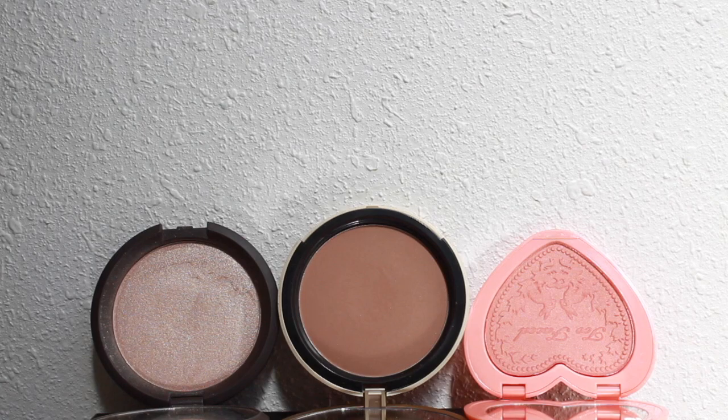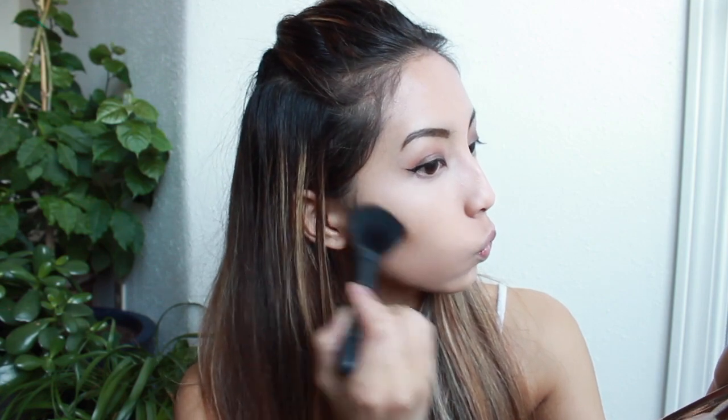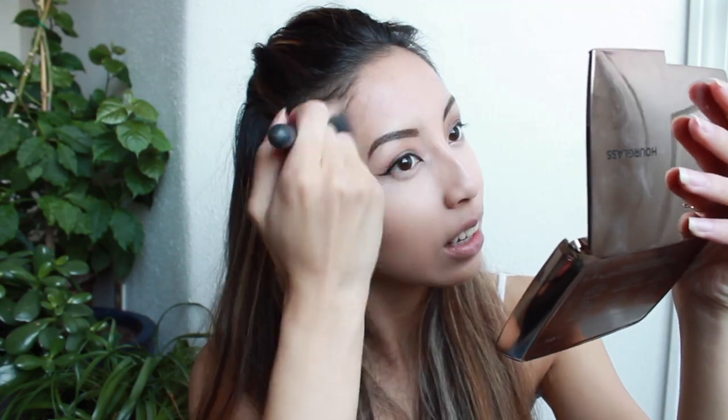Starting off with my powdery face stuff, my contour shade is going to be my Too Faced Chocolate Soleil Bronzer. I just put it in my cheekbone area, in my hairline area, and a little bit on my jawline. My blush is an orangey shade from Too Faced — it's one of their Love Flush blushes in the shade I Will Always Love You.